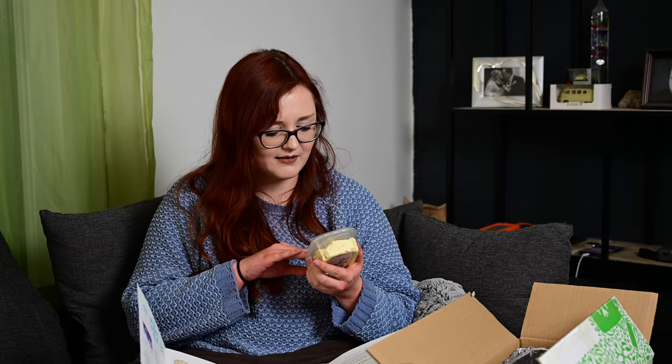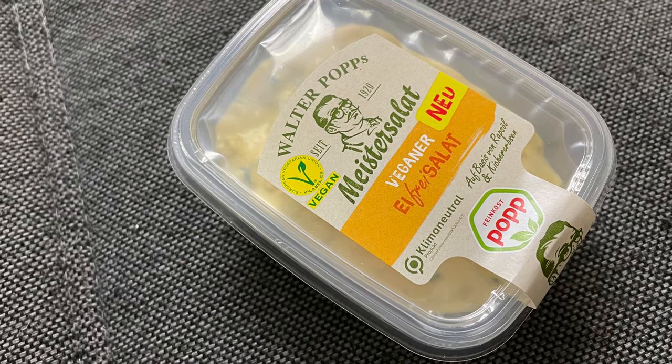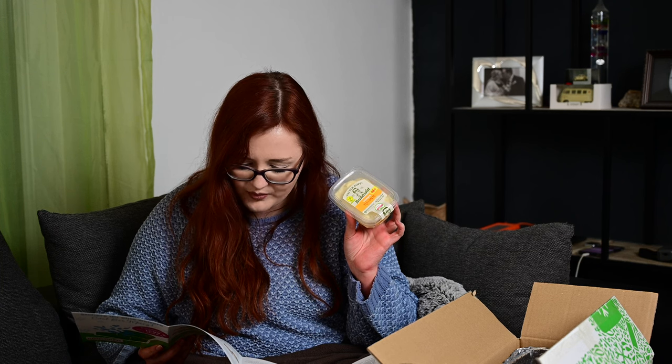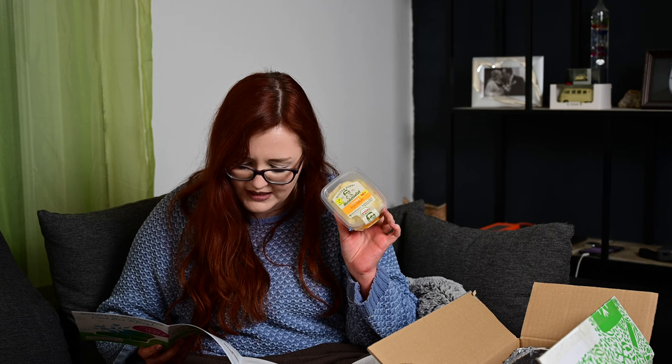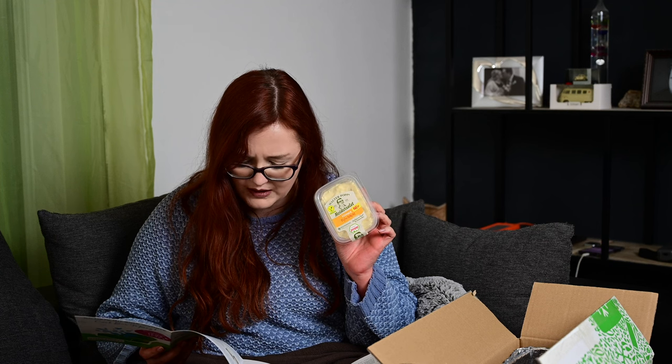Dann haben wir den Eifreisalat von Walter Pops – Meistersalat, veganer Eifreisalat, klimaneutral, auf Basis von Rapsöl und Kichererbsenmehl. Das hatten wir in der Degusta Coldbox auch schon drin – das erste Wiederholprodukt. Aber nicht schlimm, der war auf jeden Fall gut. Walter Pops Eifreisalat mit Eiersatz auf Basis von Rapsöl und Kichererbsen, mit hausgemachter veganer Salatmayonnaise. Kostet 1,99 Euro für 150 Gramm. Würde ich trotzdem nicht für 1,99 Euro kaufen – ist halt wieder vegan und teuer.